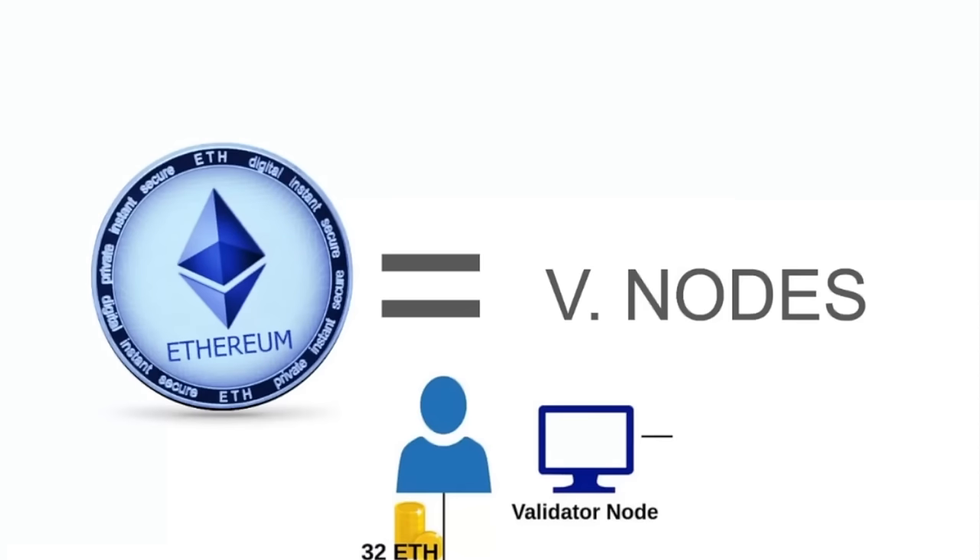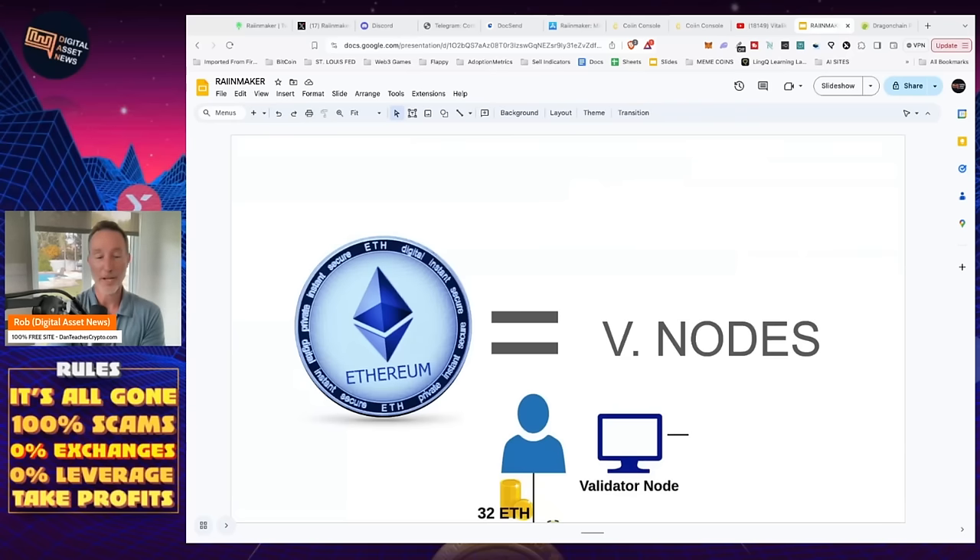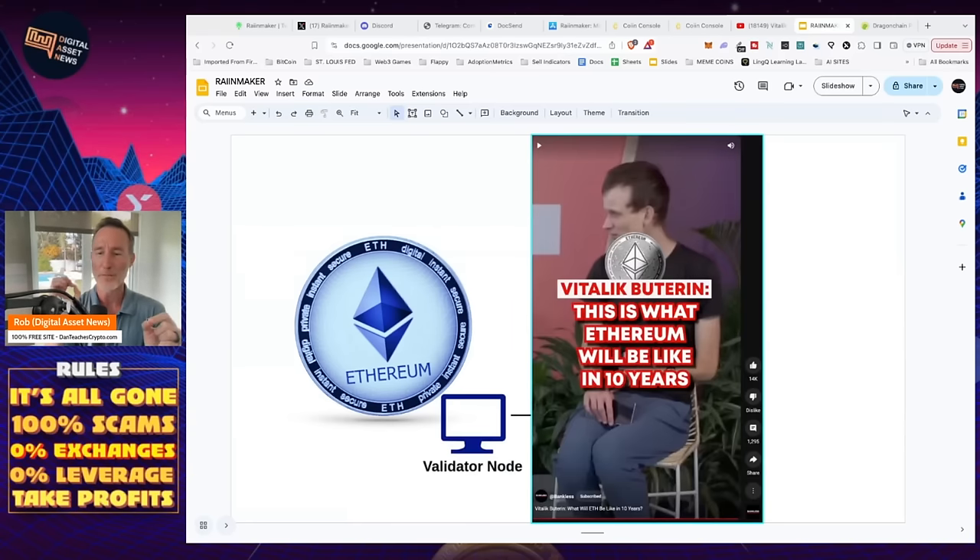For validator nodes in a lot of places, you have to put up a lot of your crypto tokens. This could be Ethereum — we run a stake pool for Cardano and you have to give up a certain amount. With Ethereum, it's 32 ETH, which is quite expensive considering Ethereum is almost $4,000 as of this recording. What I found interesting is what Vitalik Buterin was talking about as far as what he wants Ethereum to look like in 10 years — and what Rainmaker and Coin have already done. Take a listen.